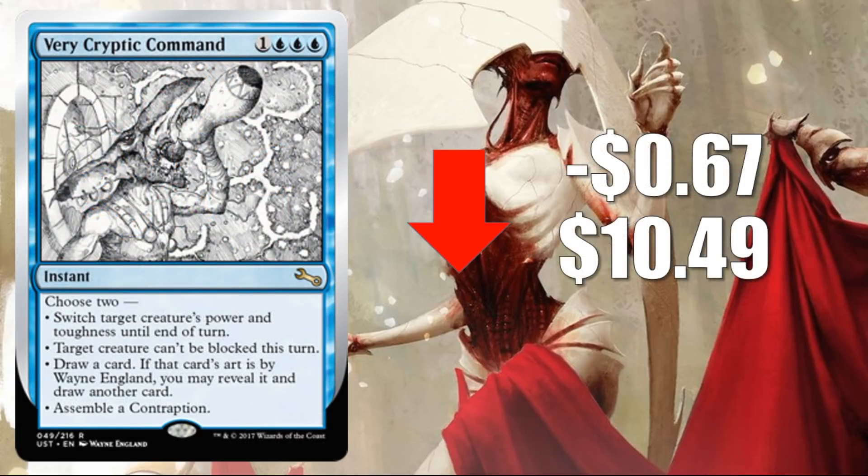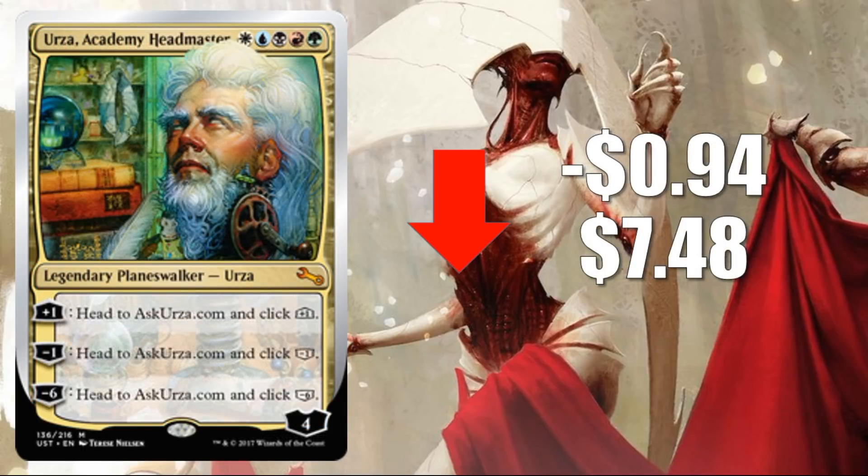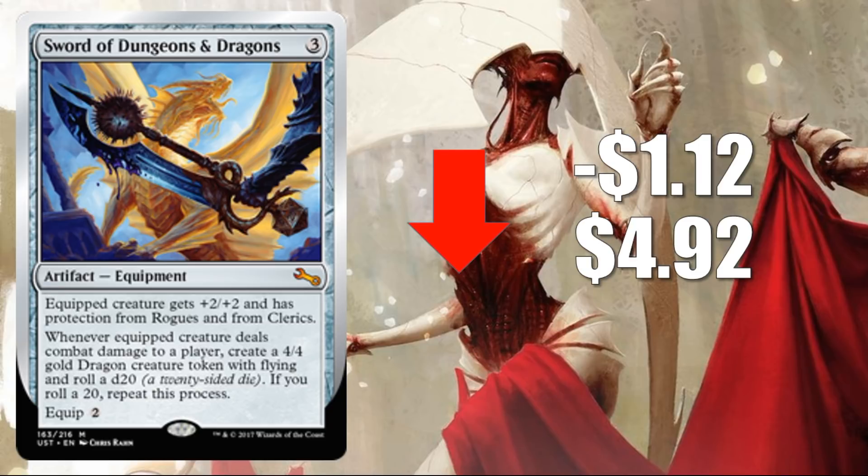Number 7: Very Cryptic Command — the Wayne England variant — down $0.67 to $10.49. This is an awesome tribute to him, with amazing art on the card. It had a pretty nice price point coming out of release and has gone down a little bit this week, but not all that much. Number 6: Urza, Academy Headmaster, down $0.94 to $7.48. When it comes to Planeswalkers, they have some of the higher price points coming out of a set release because they are among the more unique cards. As packs are getting opened, people are getting their hands on the card. Number 5: Sword of Dungeons & Dragons, down $1.12 to $4.92. This one was a reprint from the HasCon promo pack, so there was a lot of hype around it initially.